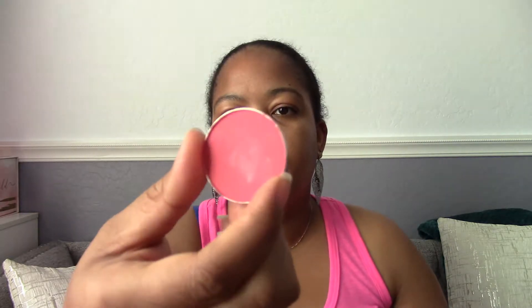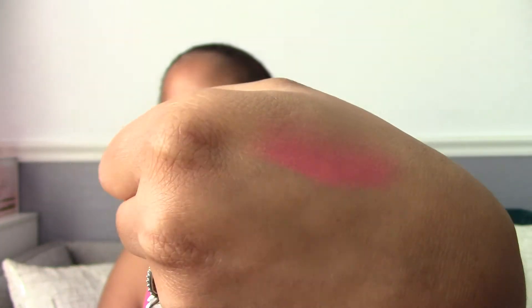First up is an Afra Cosmetic Laboratories blush in 'Melon.' It's a little pod you can add to your palette kit. I did a swatch to see how pigmented it is — it's pretty pigmented, really soft, and really satiny. It doesn't have a weird smell, which I like a lot. Not bad at all, I'd give that a try.